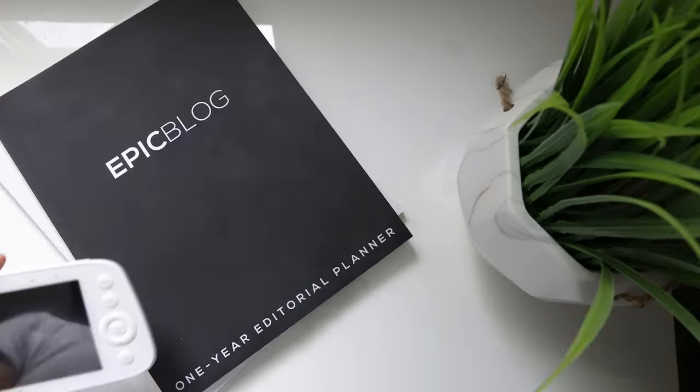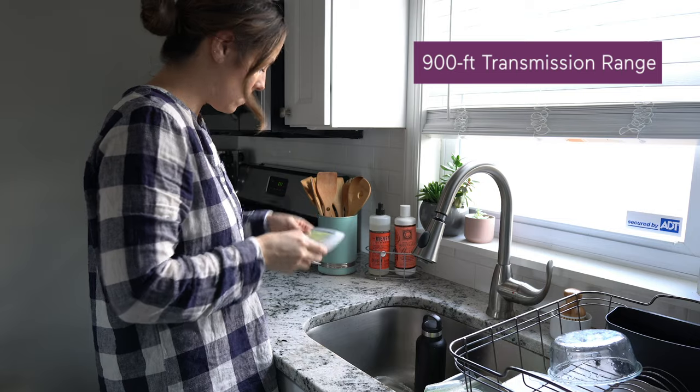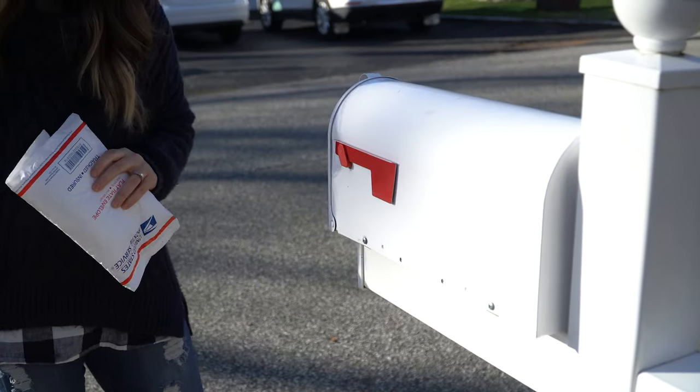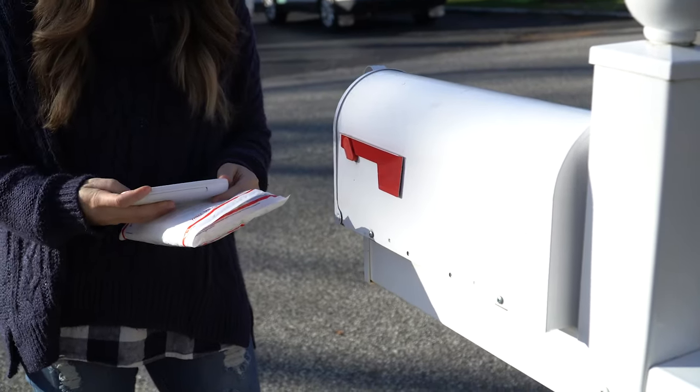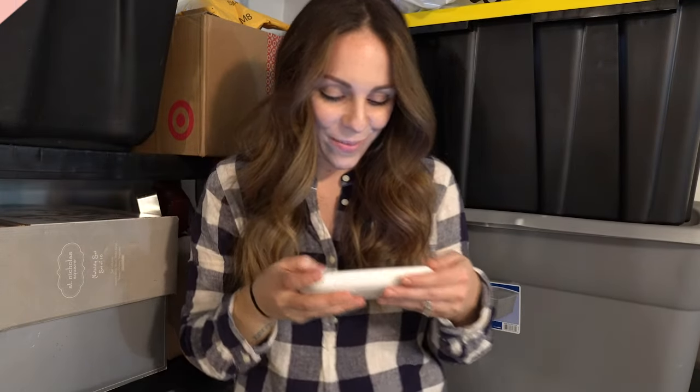Jet goes to bed at 8, so when we wake up in the morning, our VAVA monitor still has life to it. The range is pretty good too for a wireless monitor, as long as you're within 900 feet. My house isn't that massive, but I traveled along our property and everywhere in my home, including the basement, and I've never had an issue with connection.